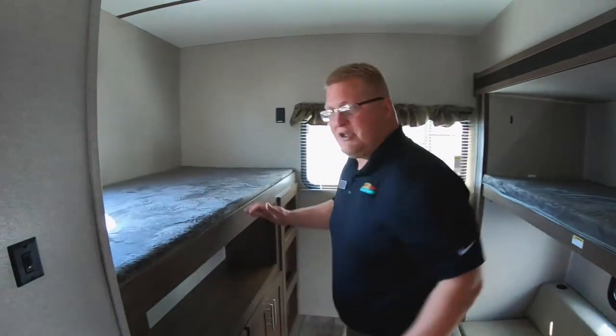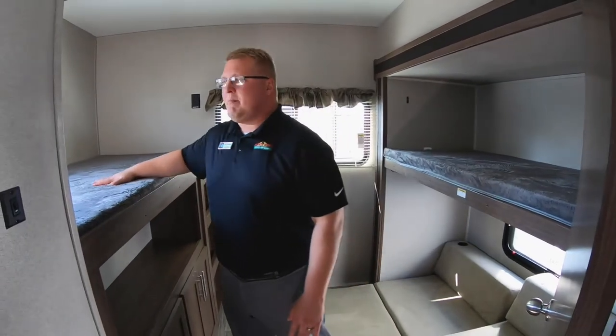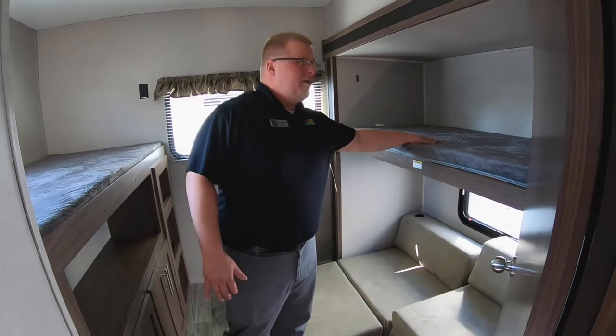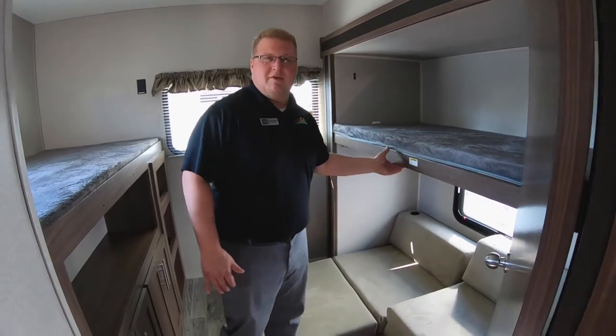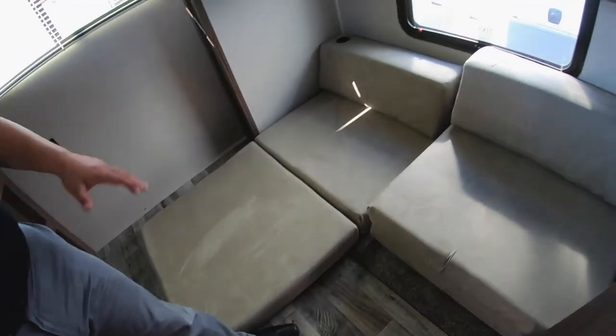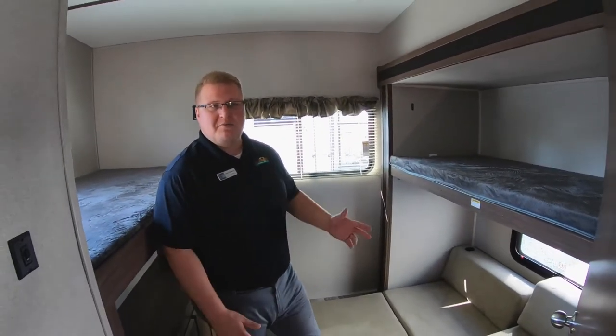Back here in the bunkhouse, nice open bunkhouse — does have a slide on one side. You have one bunk here; these are rated for 300 pounds. Another bunk up here that does lift up if you need it out of the way. And then your two cub beds here with drink holders. You can put those anywhere in the coach — they don't have to stay in this room, so if the kids want to lay down anywhere, they can.